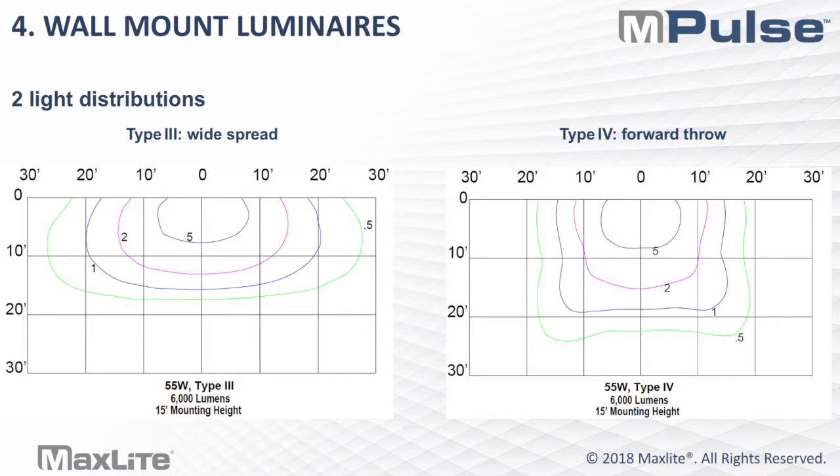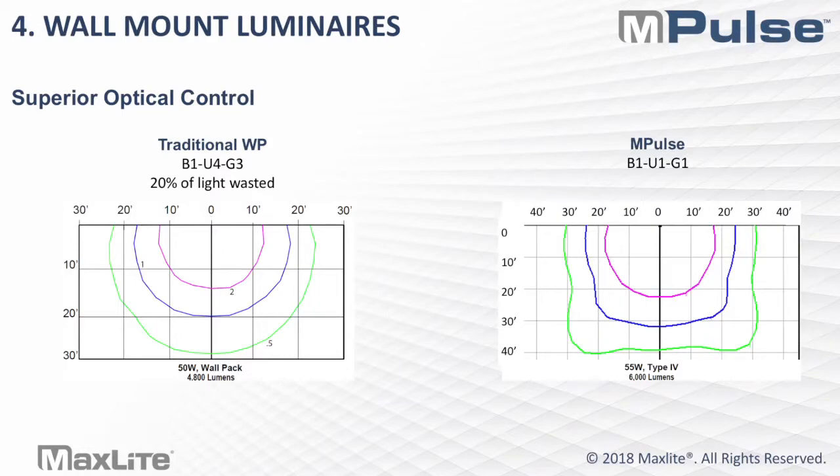But how does this really compare to an open-faced wall pack you might take off our shelves today? A traditional wall pack has a BUG rating — backlight, uplight, and glare — of B1, U4, and G3. Any light above the 90-degree angle for a wall pack is essentially wasted light, and in this case 20% of your light is being wasted. Comparing the ISO-FC charts between a traditional wall pack and an Impulse wall pack, you're not only getting an additional 1,200 lumens for only a 5-watt increase, but you're also getting almost 10 more feet of forward throw at the same mounting height. The Impulse wall mount has a BUG rating of B1, U1, G1 compared to B1, U4, G3 of the traditional wall pack — meaning more light is focused on the true application and less is wasted.